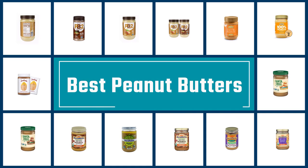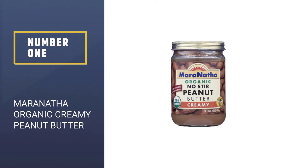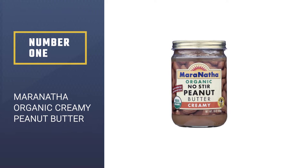If you are looking for the best peanut butter, here is a collection you have got to see. Number 1: Most Popular — Maranatha Organic Creamy Peanut Butter.